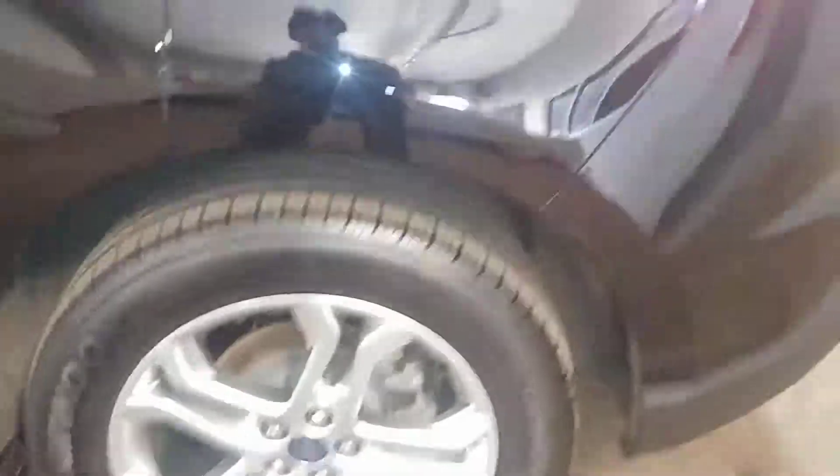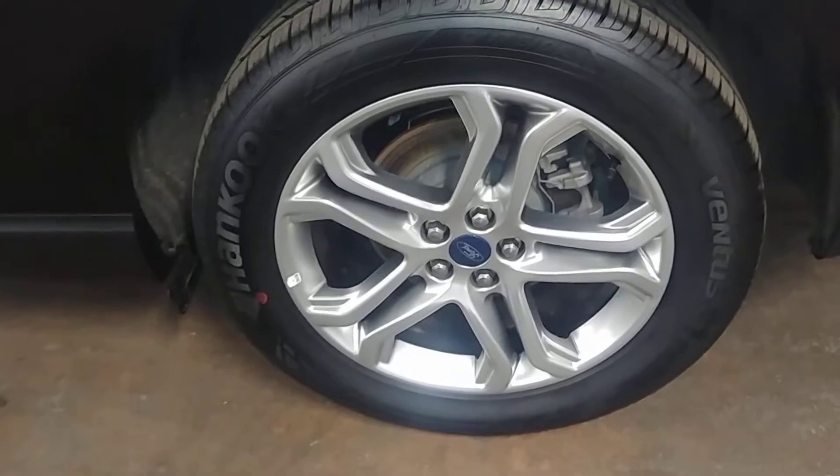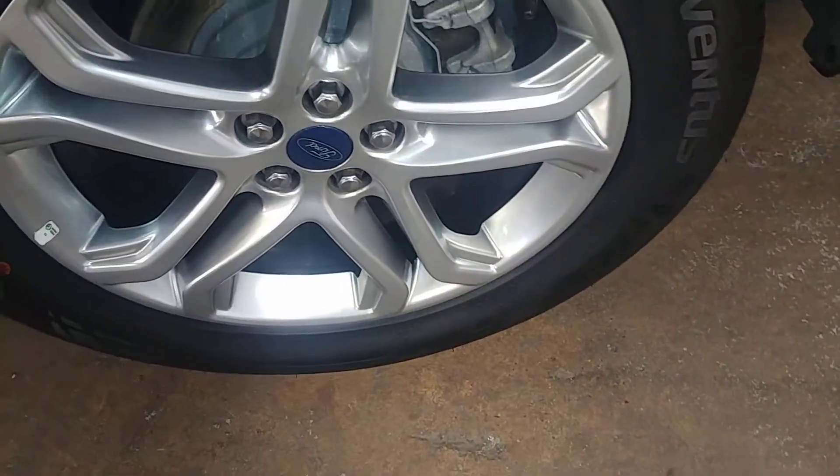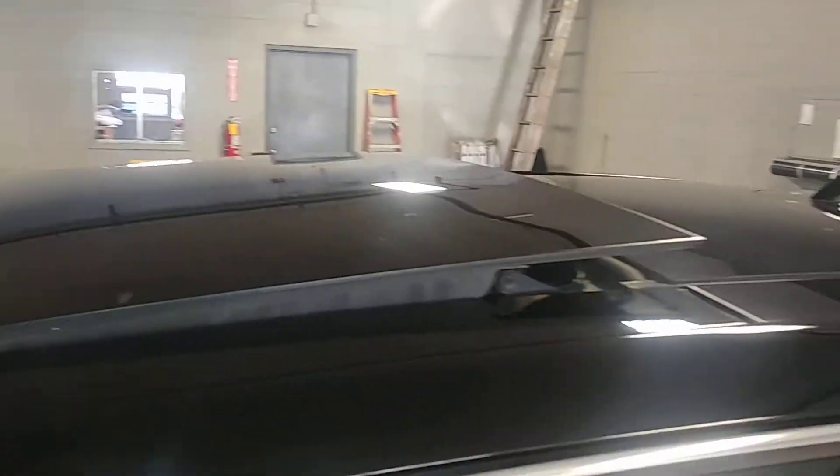Quarter looks pretty good. Here's your rear driver's side rim — very nice, this one does not have any curbing. Tire tread over 7/32nds. Here's a nice shot of your roof — I don't see anything up there. That's how beautiful your panoramic sunroof looks.